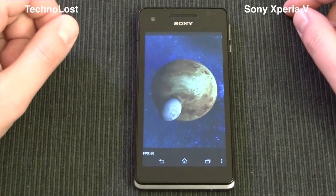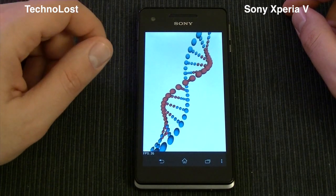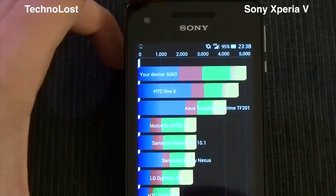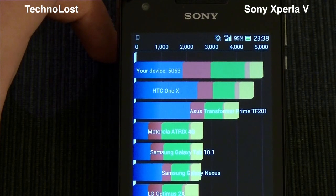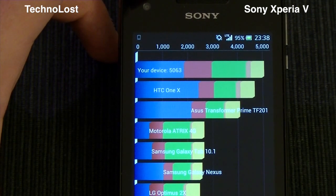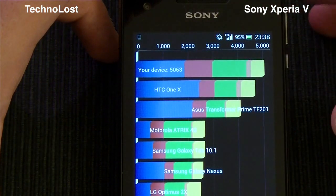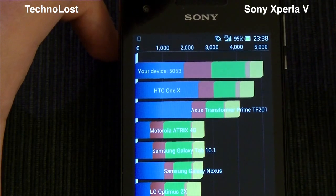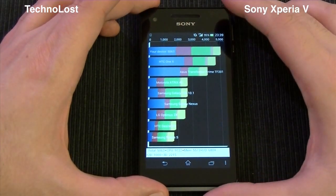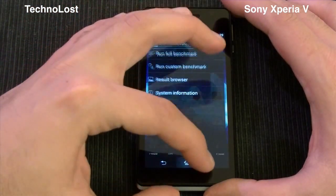The Quadrant Advanced is almost finished. The score of this device is 5,063. This device could even score 6,000 points in a previous run. Even scoring around 5,000, it's better than what we could achieve with the HTC One X, at least with the first stock ROM. So quite a good result considering the hardware of this Xperia V, which should be less powerful than the hardware inside the HTC One X.